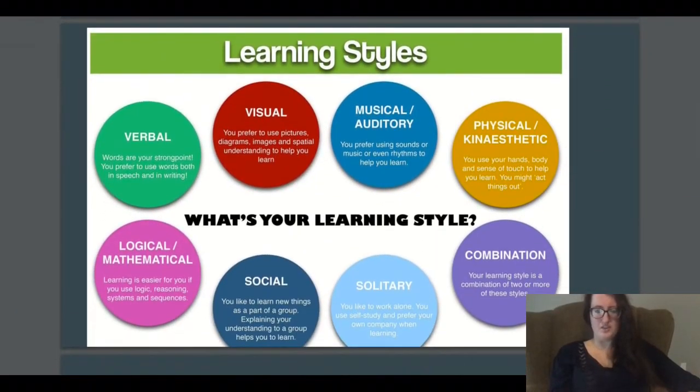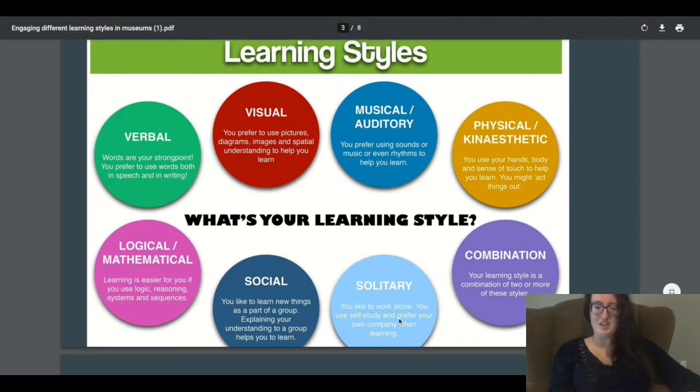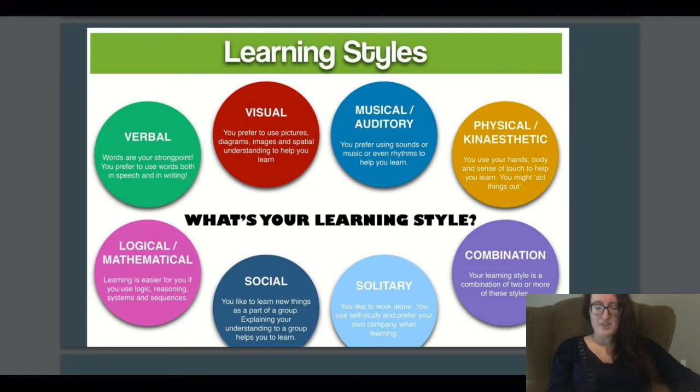It's important to go through the different learning styles. Visually, you prefer to use pictures, diagrams, images, and spatial understanding to help you learn. In museums, you'll often see different time periods being explored through a visual timeline or something like that — that would be for visual learners.